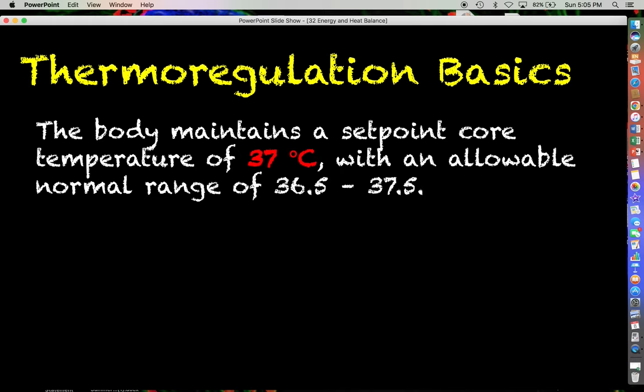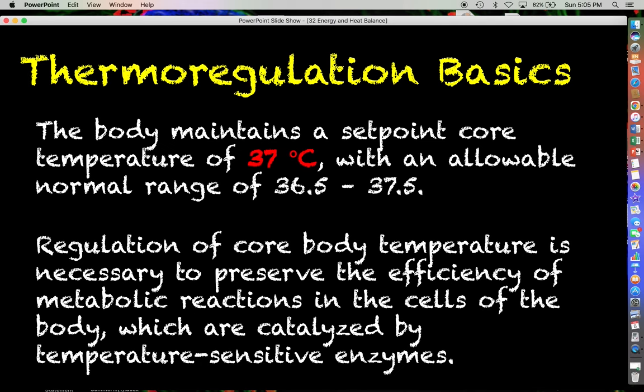Let's start by summarizing what we already know. The body maintains a set point core temperature of 37 degrees Celsius, which is equivalent to about 98.6 degrees Fahrenheit. With a set point of 37, we have an allowable normal range of about 36.5 to 37.5. Regulation of our core body temperature is necessary because it helps to preserve the efficiency of all of our metabolic reactions, for which enzymes catalyze and speed up those reactions.